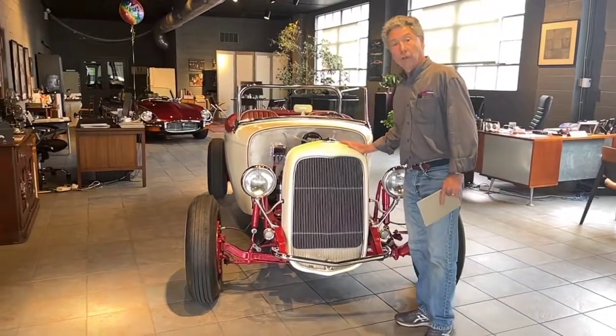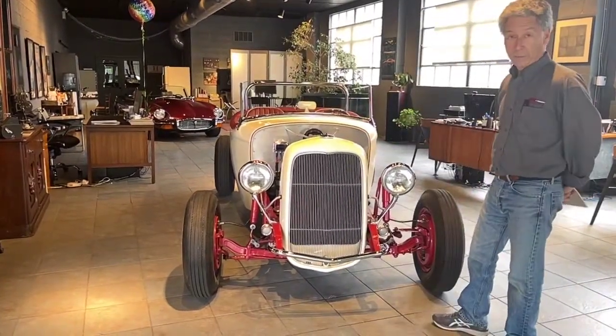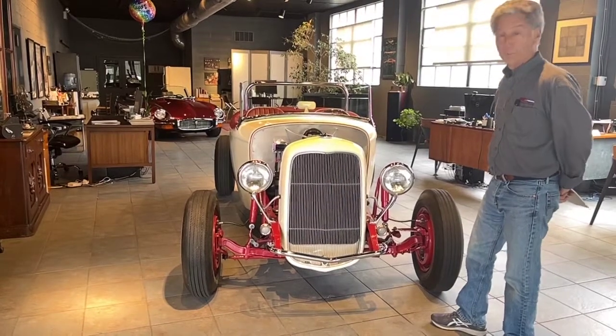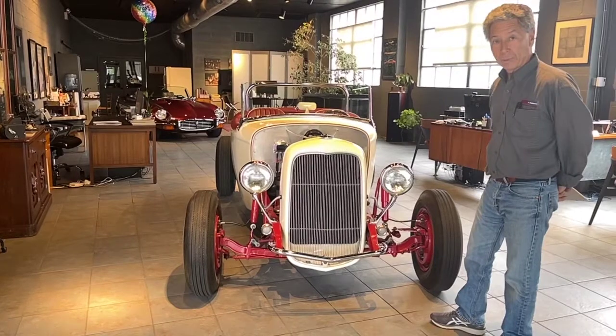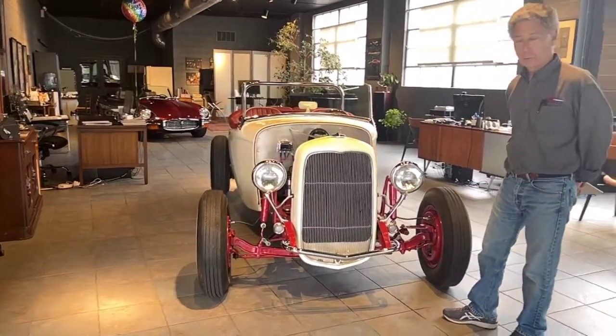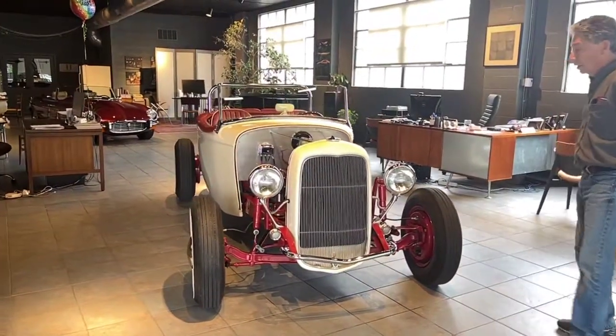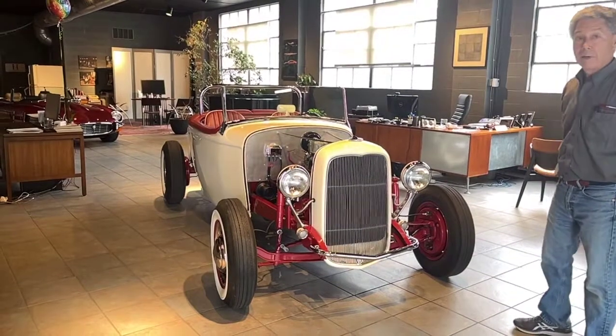The car is a 1932 Ford. It is titled as such, so we have a clear Pennsylvania title as a 1932 Ford convertible. The originality is unbelievable on the car. The car was born as a 1932 Ford five-window coupe.